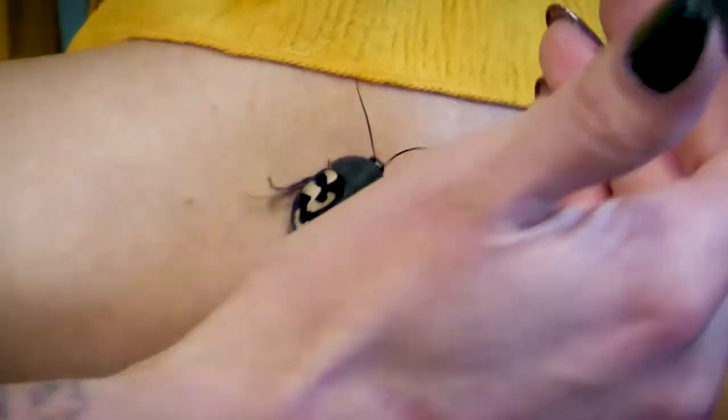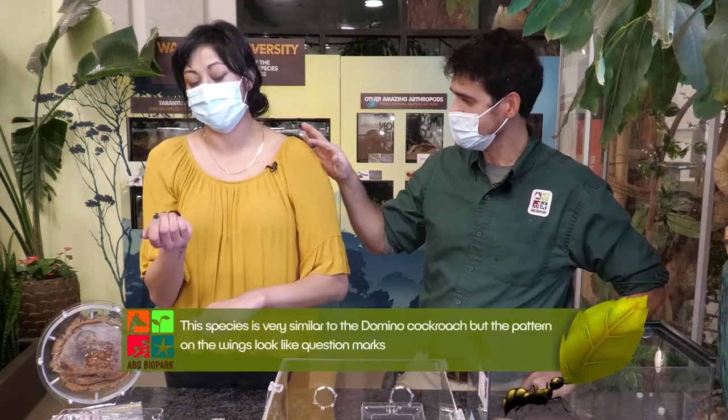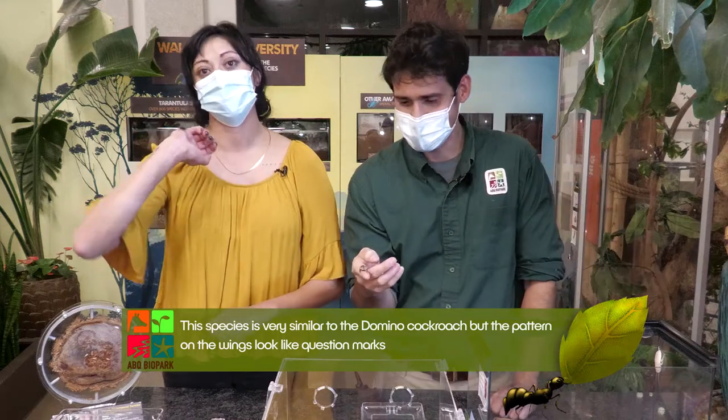As you can see, they clearly get their name from this beautiful question mark pattern on their back. Definitely, if they existed in the Batman universe, they would be friends with the Riddler.